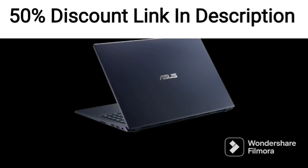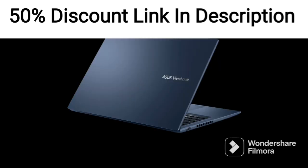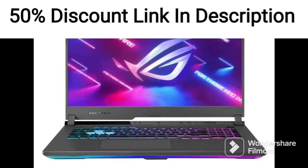The 4GB RTX 3050 Ti graphics card provides excellent graphics performance for gaming and creative applications. The battery life of the ASUS Vivobook Pro 14X OLED 2021 is decent, providing up to 7-8 hours of use on a single charge, which should be sufficient for most users.